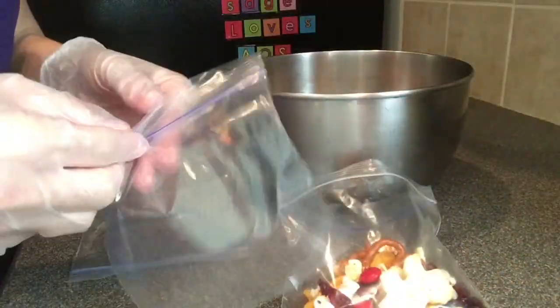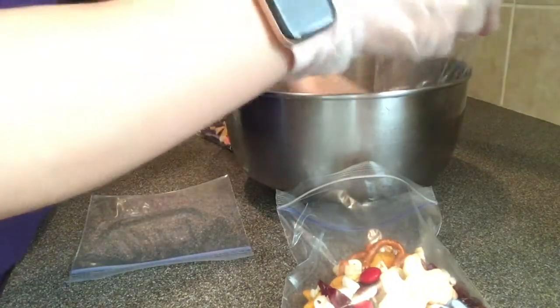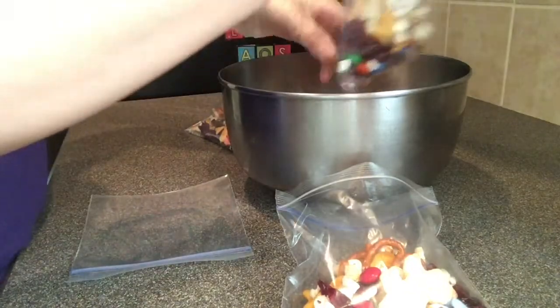Once the trail mix is mixed, I like to take snack bags and put two handfuls in each bag, so that way they're pre-portioned and ready for whenever you want a snack.